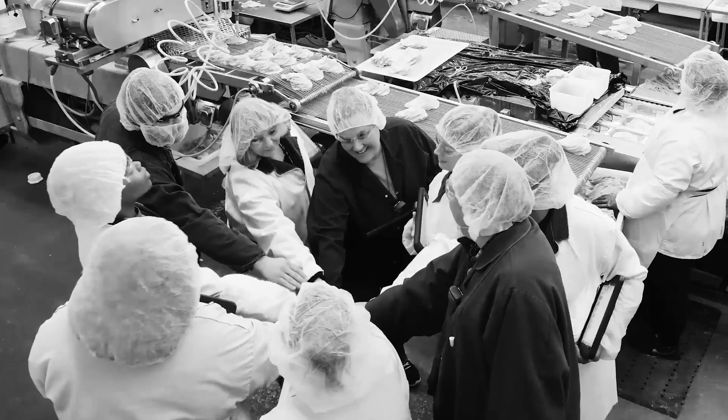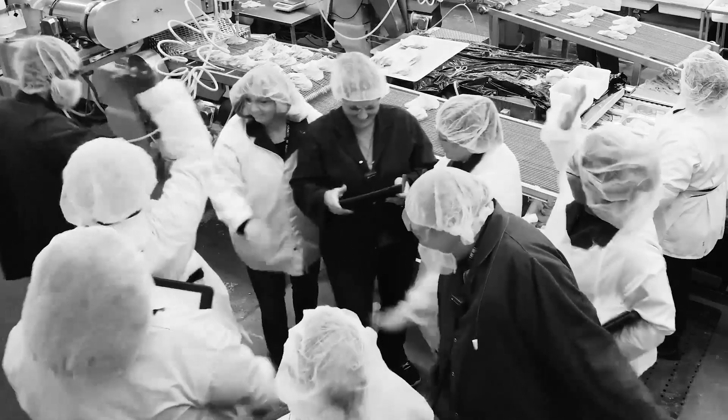Tearing down silos — that's not talked about much when you talk about Red Zone, but Red Zone behind the scenes does that.